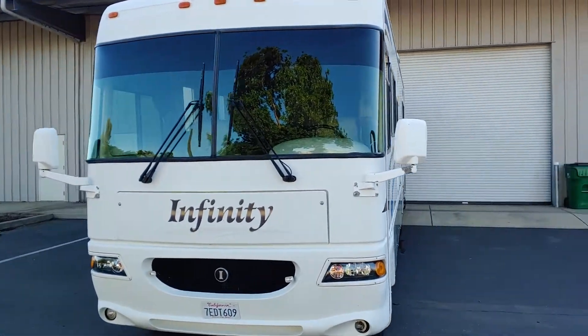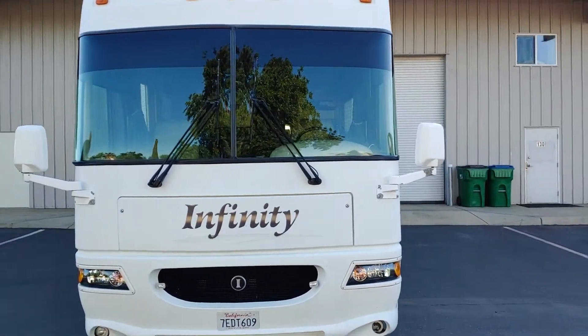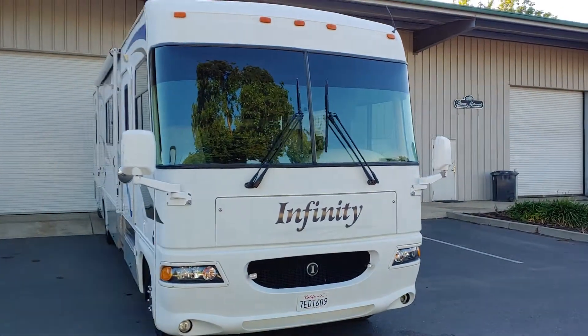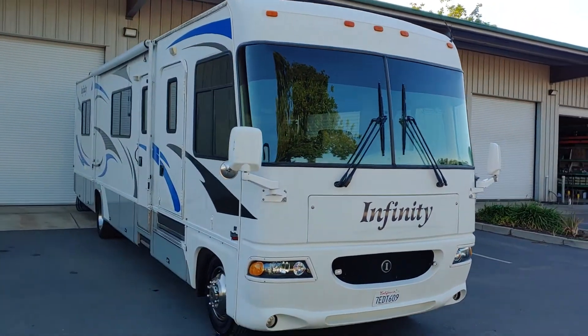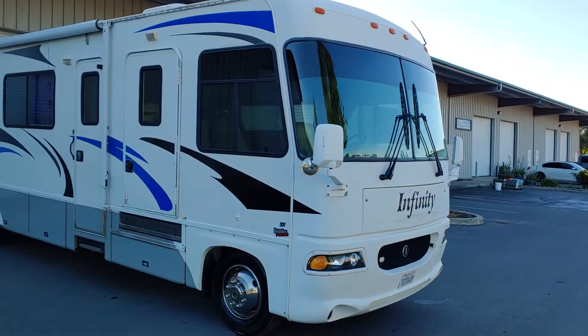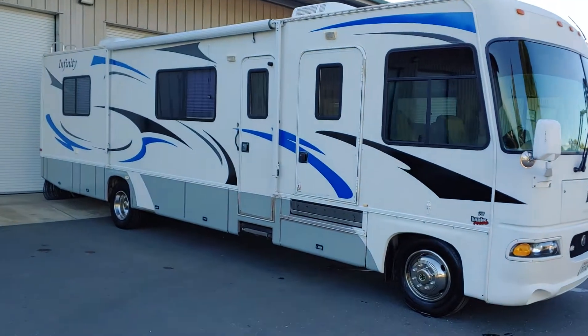It has a full Banks kit — full exhaust system and intake — that's over four grand installed. That adds about 50 horsepower and 70 foot-pounds of torque, and along with that, it gives you a lot better mileage.